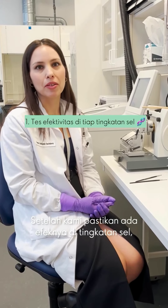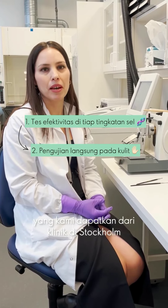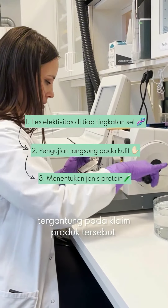Once we have established that it has an effect on cell level, then we can actually test it on full thickness skin, which we are getting from a plastic surgery clinic here in Stockholm. Then we're staining for different proteins depending on what the claim for the product is. This is the final step before we send the product further for clinical testing.